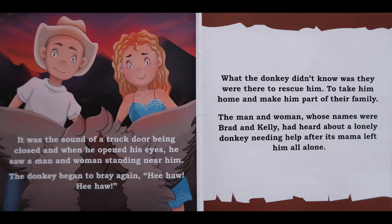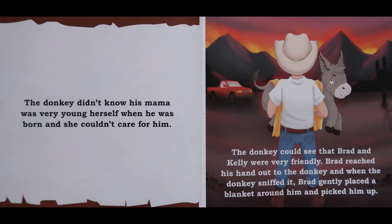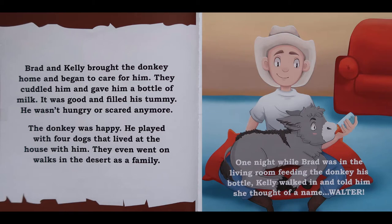The man and woman, whose names were Brad and Kelly, had heard about a lonely donkey needing help after its mama left him all alone. The donkey didn't know his mama was very young herself when he was born, and she couldn't care for him. The donkey could see that Brad and Kelly were very friendly. Brad reached his hand out to the donkey, and when the donkey sniffed it, Brad gently placed a blanket around him and picked him up. Brad and Kelly brought the donkey home and began to care for him. They cuddled him and gave him a bottle of milk. It was good and filled his tummy. He wasn't hungry or scared anymore. The donkey was happy, and he played with four dogs that lived at the house with him. They even went on walks in the desert as a family.